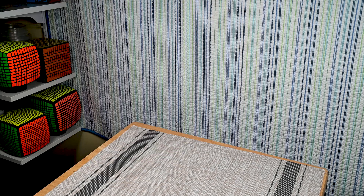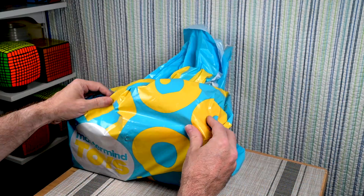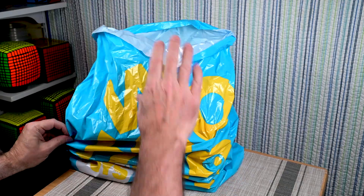No trip to Ottawa would be complete without me going to Mastermind Toys. So there we go — that's my Mastermind Toys haul. Let's see what I got here.